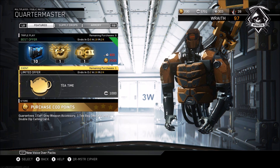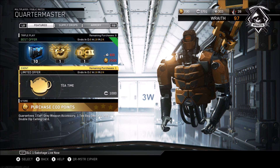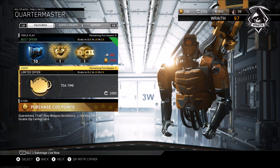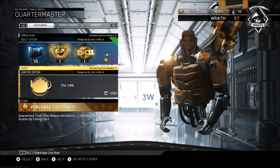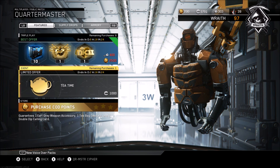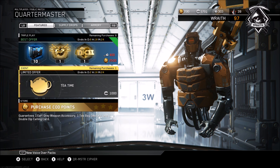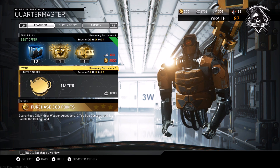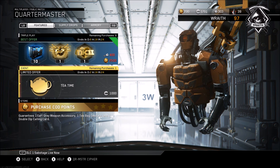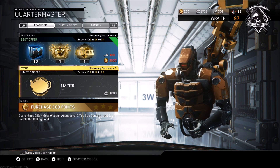Moving on to the tea time limited offer — this is where the scam comes into play. What it gives you is essentially a set of a weapon accessory, a gesture, and a calling card, all related to tea. The accessory is an actual tea bag you'd put in tea. The gesture has you literally dip that same tea bag down an inch, and the calling card is just some weird guy sticking his tongue out at two tea bags. Nothing too appealing.